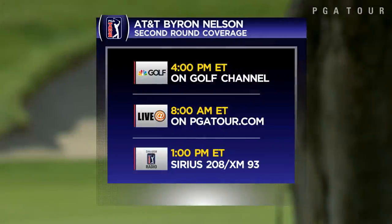They're all chasing Steven Bowditch, who opens with an eight under 62. Live coverage at 8 a.m. on PGATour.com on Friday, 1 p.m. Eastern on Sirius XM PGA Tour Radio, Golf Channel at 4 p.m.